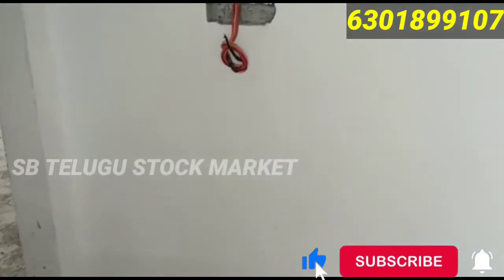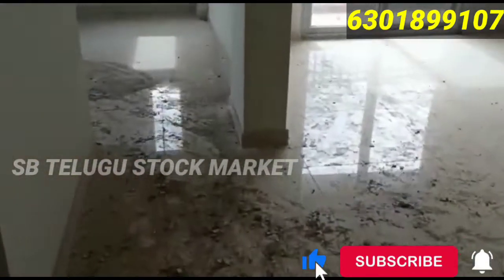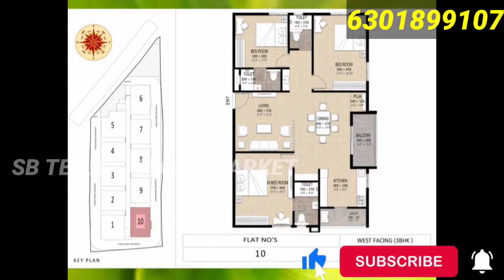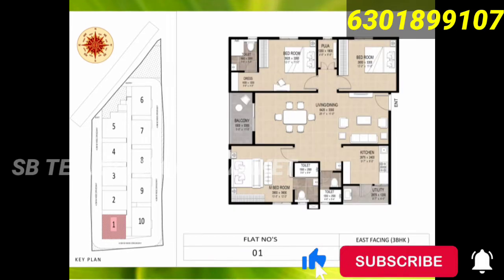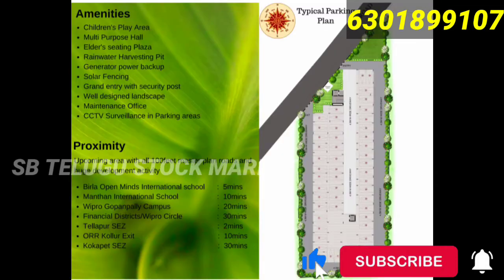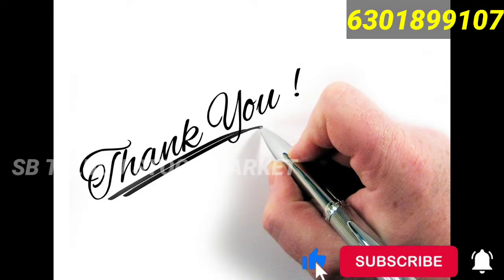These are the floor plans. If you like this video, please like and subscribe, and press the bell icon to get notified about the next video.